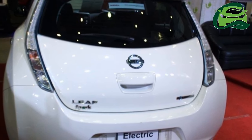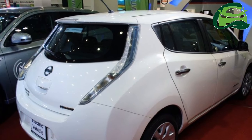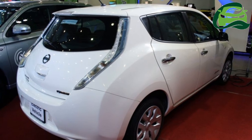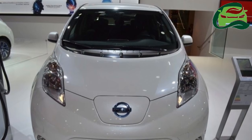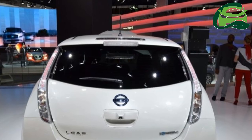A single-speed gearbox takes care of transmission duties. A 22 kWh lithium-ion battery pack supplies the electricity, supported by an on-board charger and a regenerative braking system. The vehicle has a maximum claimed range of 200 km and a top speed of 122 km per hour.